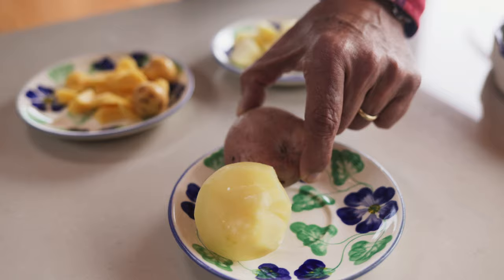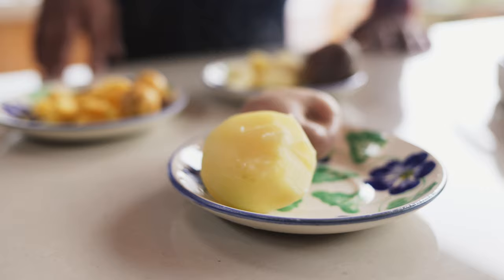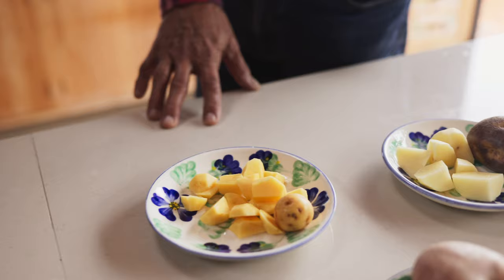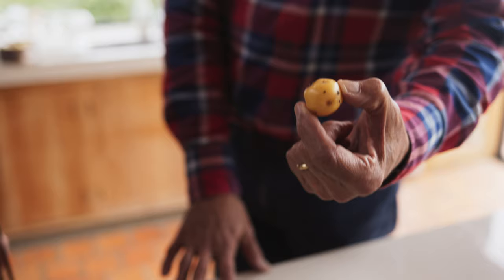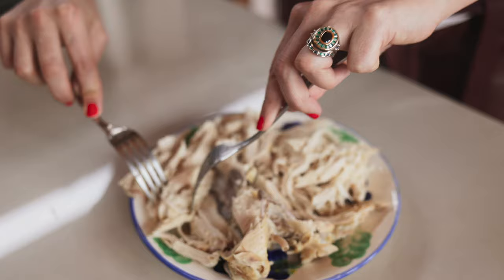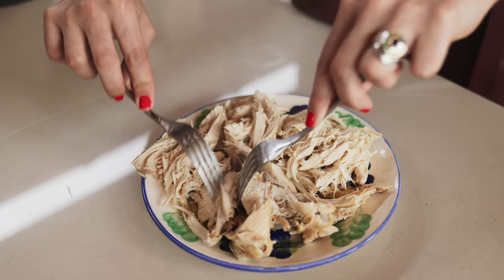The first potato is called the pastusa — it's a potato that dissolves, and the object of this potato is to give thickness to the soup. Then you have the sabanera, which is the potato used for french fries. It's harder and it doesn't dissolve. And the third one is called the criolla — it's a very small, very colorful potato that tastes very different. We also share the chicken that has already been cooked, shredded very fine so that it doesn't get dry and continues to have some consistency.